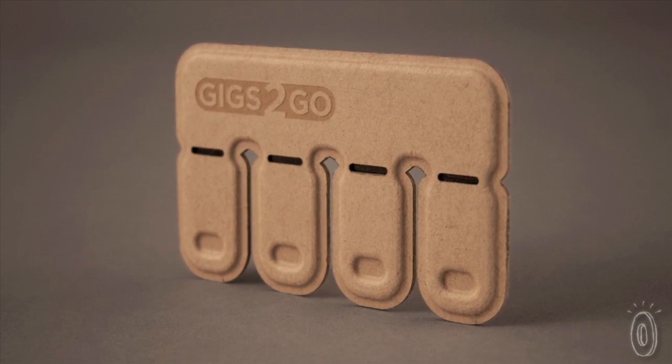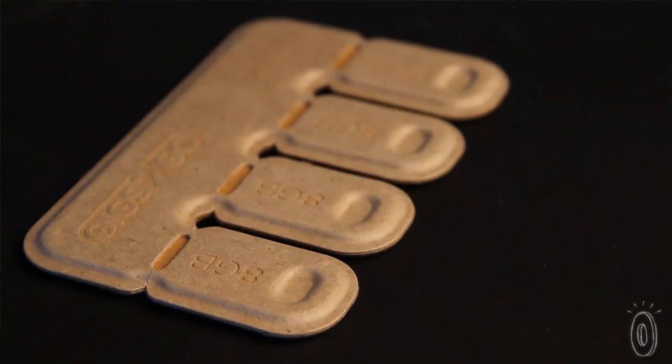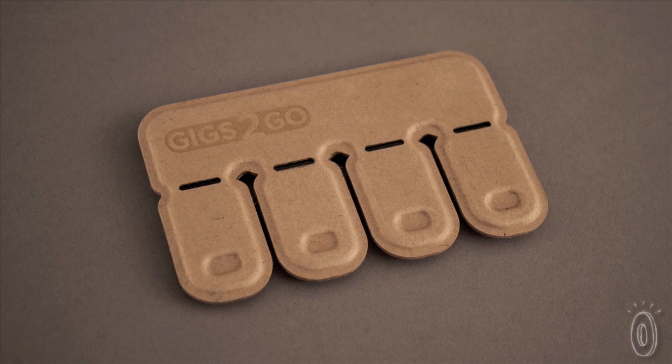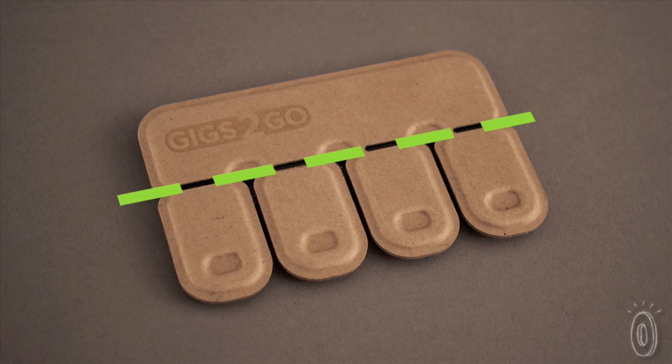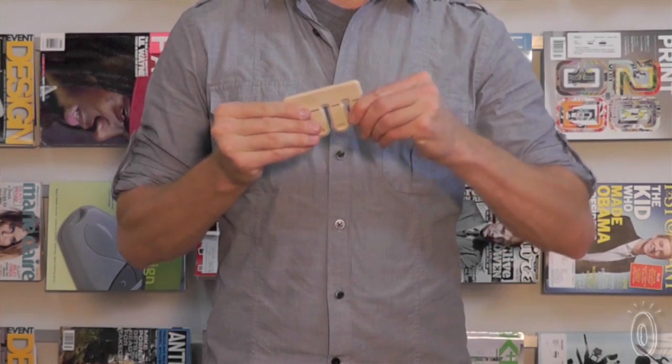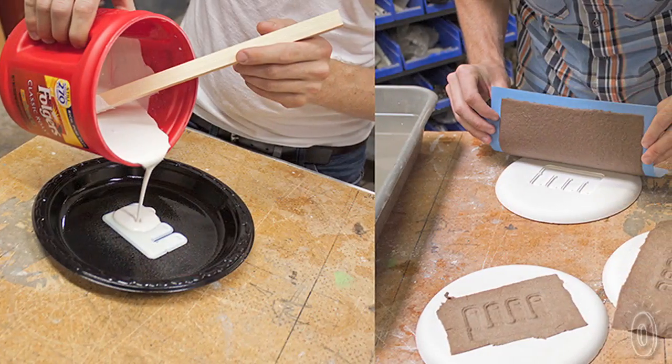Gigs2Go is housed in a molded paper pulp enclosure. It's made entirely of recycled paper, and it's completely biodegradable, unlike the plastic thumb drives that you see today. And because Gigs2Go is made of paper, it can be perforated, so you can have little tear-off tabs that make it really easy to share with other people.